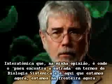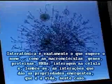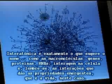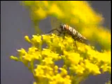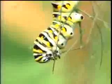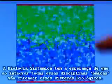Interactomics, in my opinion, is where the rubber meets the road in terms of systems biology, and this is really where we're at the cutting edge right now. Interactomics is just what it means — how do all those macromolecules, genes, proteins, RNAs, interact in a cell? And remember, the interaction gives you the emergent property, which is life in this case. Systems biologists hope that by integrating all of these omic disciplines, they will understand biological systems.